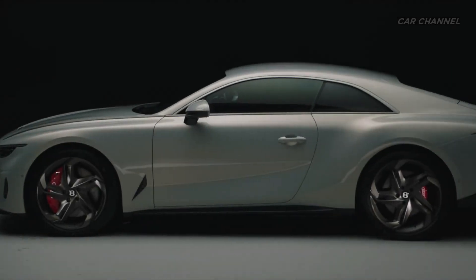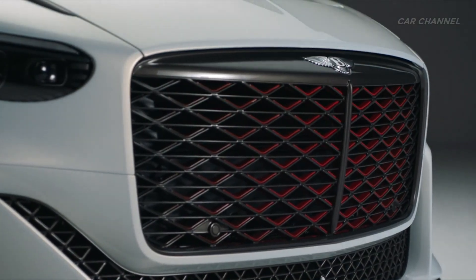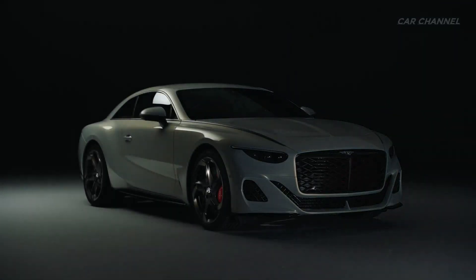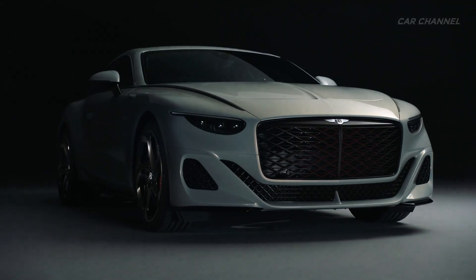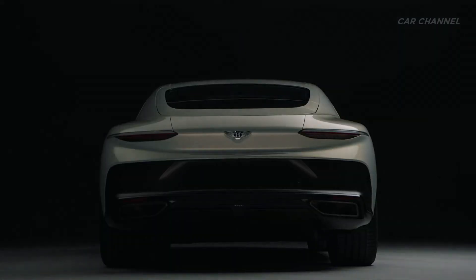The car revealed in Monterey has been specified to showcase the Bature's design language. The exterior paintwork is a bespoke color, Bonneville pearlescent silver, that provides flowing contrast across the curvaceous surfaces. The bodywork is underscored by carbon-fiber front splitters, side skirts and rear diffuser painted in black crystal.